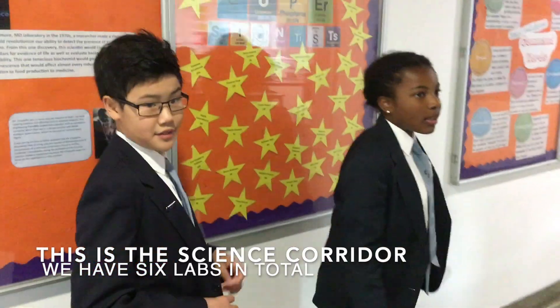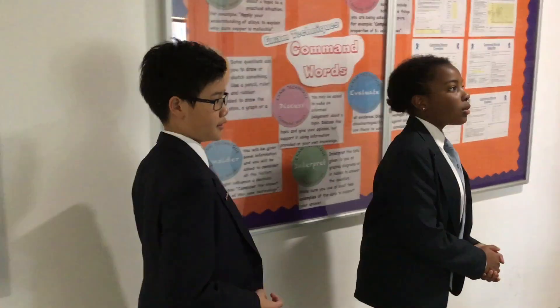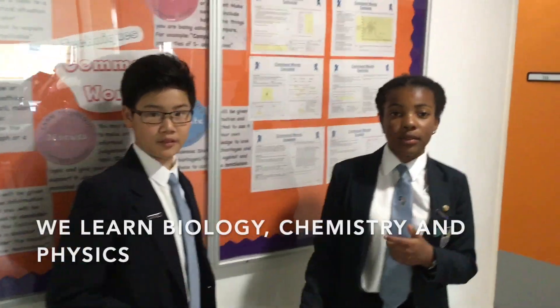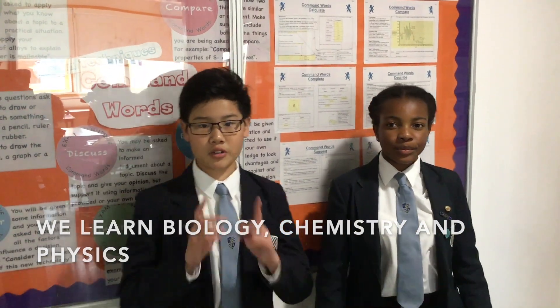This is the science lab room. We have six science rooms in total here, and we do three different science subjects: Chemistry, Biology, and Physics. We also do a ton of experiments here as well, like neutralisation and dissecting a chicken wing and stuff like that.